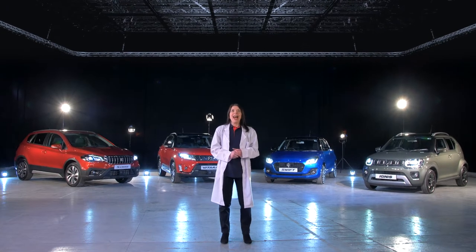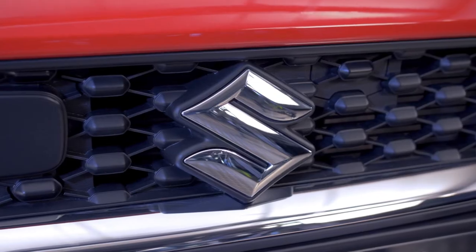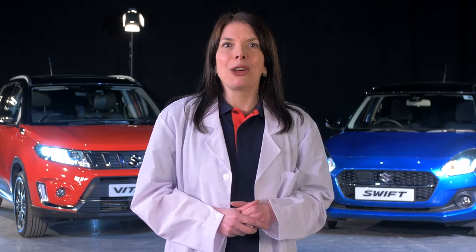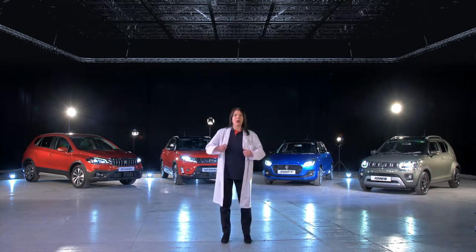Hi, I'm Anne-Marie, and I'd like to spend just a few minutes explaining what we at Suzuki mean by hybrid. Being Suzuki, we wanted to tell you about it in a human way, explaining what's important to you rather than providing a science lesson — so we're taking off our lab coats.